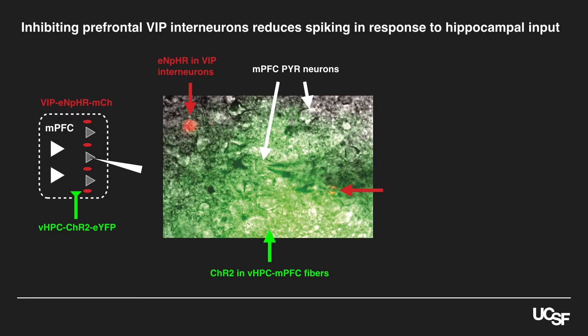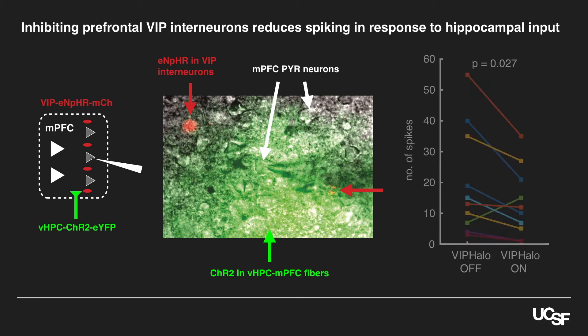Let's think about how they might be doing this. Maybe VIP interneurons just disinhibit a group of prefrontal neurons that promotes open arm avoidance. Or maybe they do something more complex — maybe they permit information to flow from the hippocampus into the prefrontal cortex, which can then use that information to guide open arm avoidance. By recording in slices, we found that VIP neurons are activated by hippocampal input and that they disinhibit the responses of prefrontal pyramidal neurons to this input.